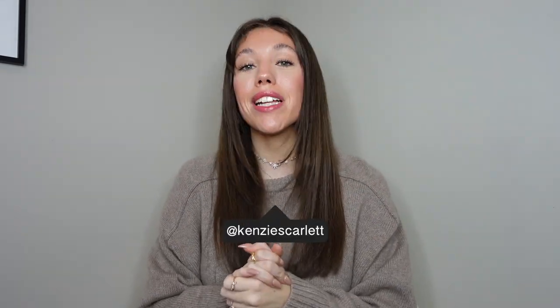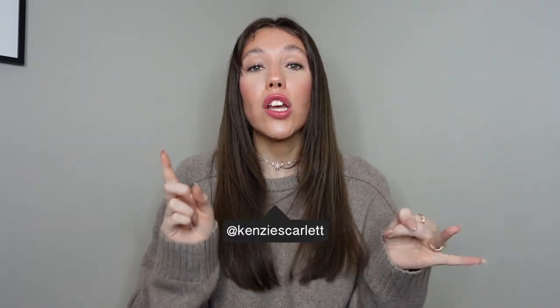Hello everyone and welcome to today's video. My name is Kinsey. If you did not know that, now you know. I make a lot of videos about luxury handbags, luxury fashion, travel, jewelry, but mostly handbags. I like those a lot.